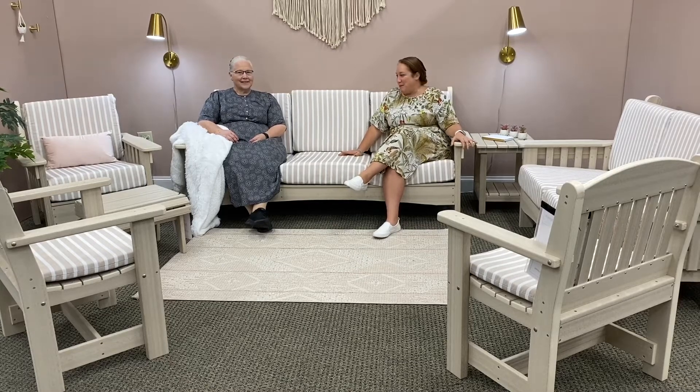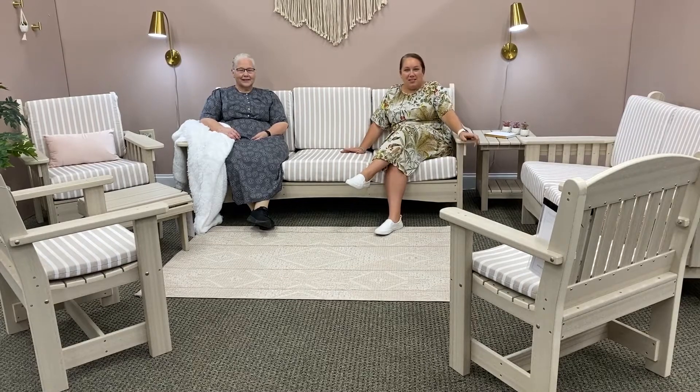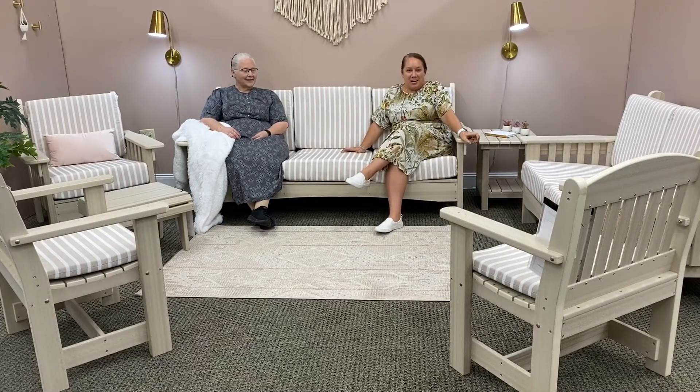Hi, Jamie here, and I'm here with my mom, Sarah. I just wanted to show you a quick peek of some outdoor pieces we just got back into stock.